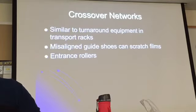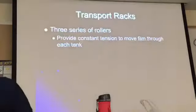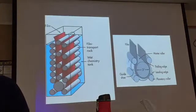Entrance rollers — this is the first set of rollers. When the film moves from one rack to the next, you have the entrance roller that will catch that film. So you have a guy shoe at the top, the film is turning, and then the first entrance rollers catch it.